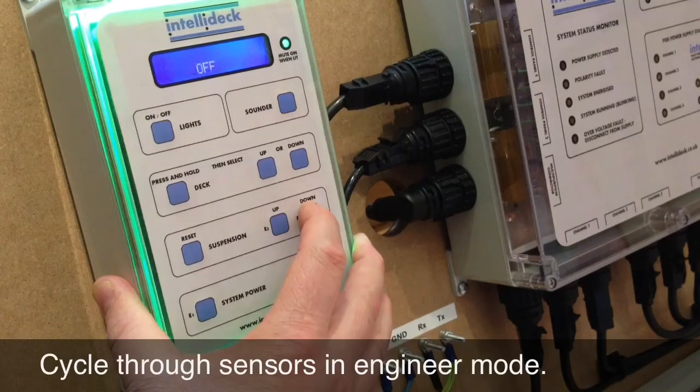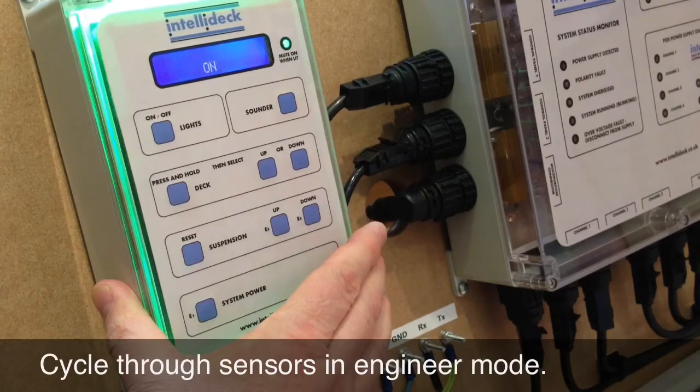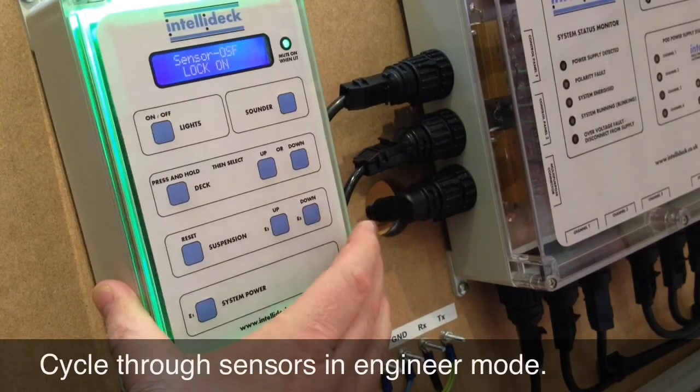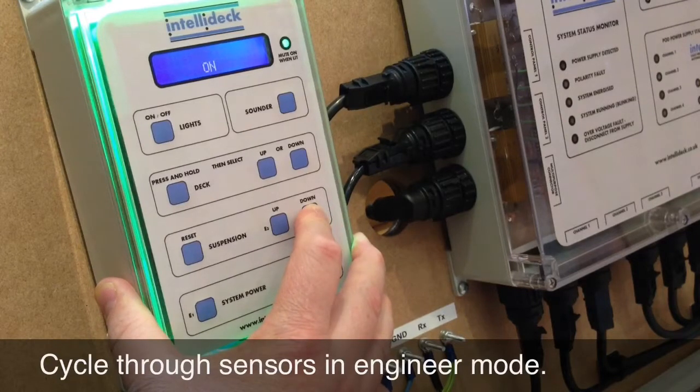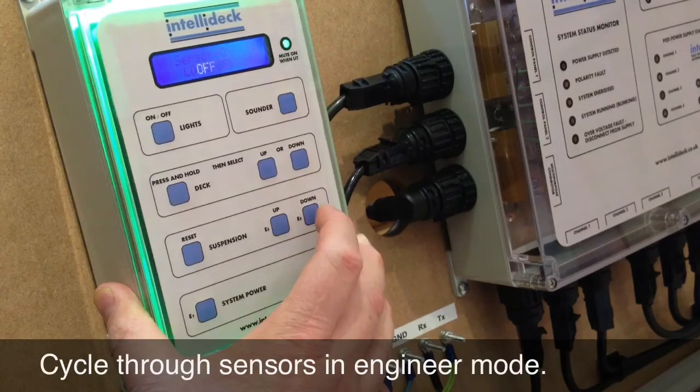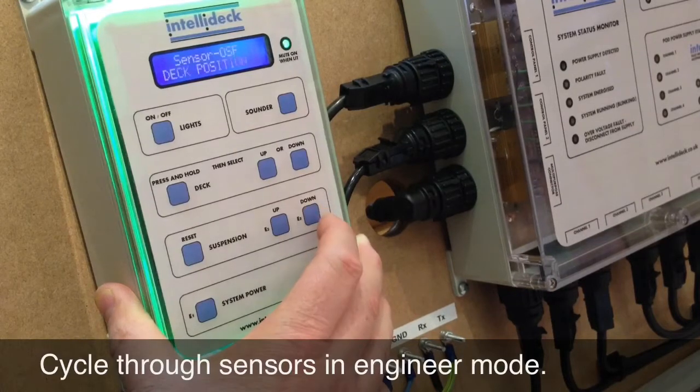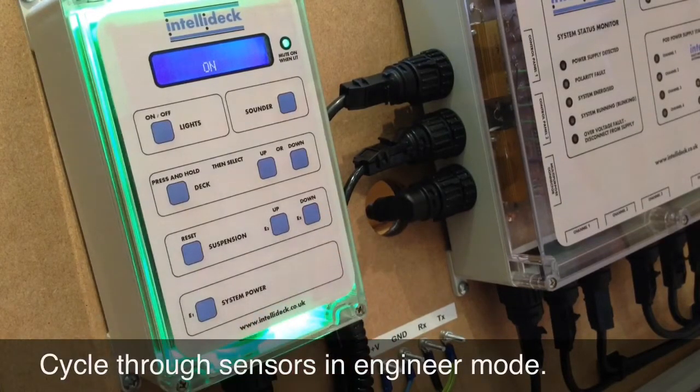When running test sequences, it is possible to omit a sensor or multiple sensors to test for faults downstream. Bringing these features to the control panel enables a solitary engineer to carry out maintenance procedures, as it places them in full view and in full control of the deck under test.